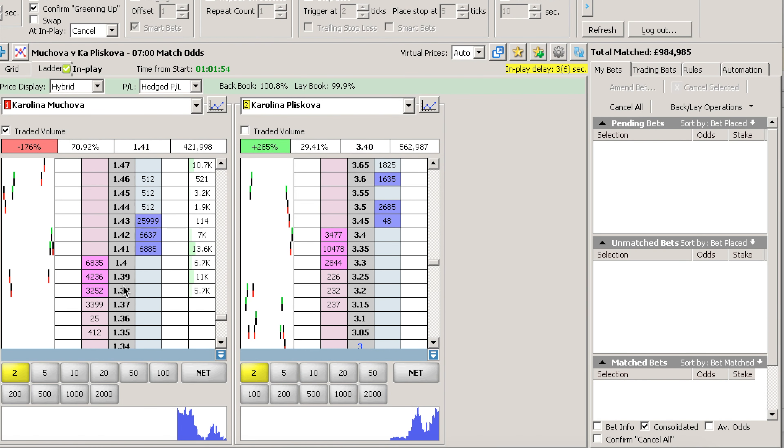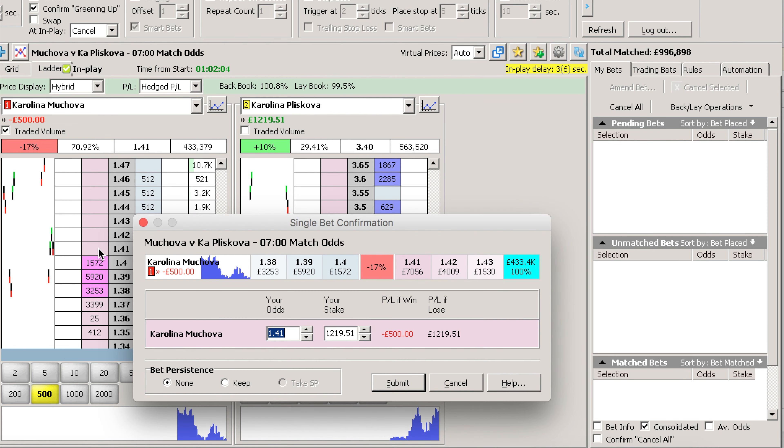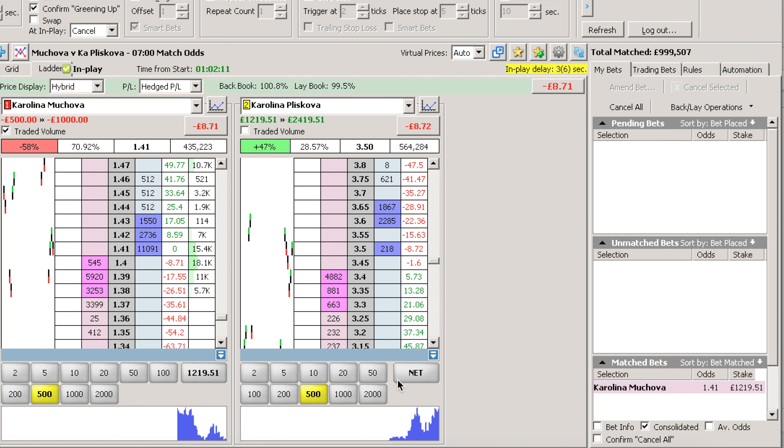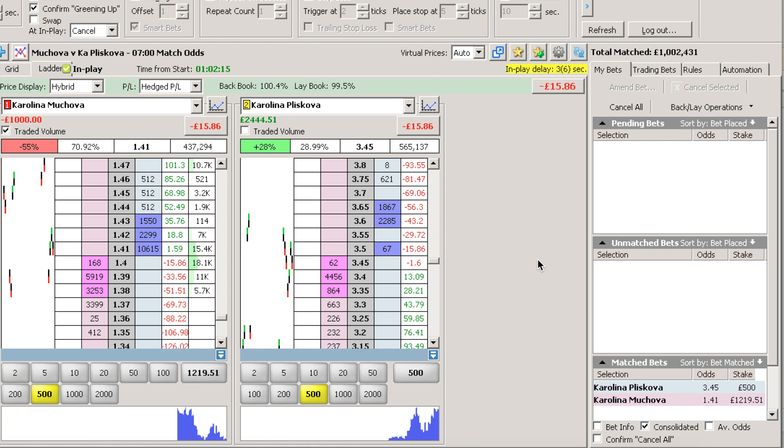Hello guys, it's Fred here from Pro Tennis Trader. Hope you're well. You're joining me at the Australian Open here between Mujava and Pliskova. Mujava has just taken the first set with just the one break. I'm going to place a lay trade at 1.41 and a back trade at 3.4. We haven't got great prices because Mujava was the underdog, so it's more of a backing drifting favourite strategy with this one.